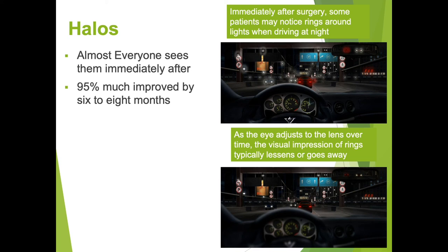Less than one percent of patients will not be able to neuroadapt to this technology and will have persistent halos or poor quality vision. In these patients, we can exchange the lens, but the patient will lose the range of vision that they enjoyed. Also, less than one percent of the time during surgery, the support may not be good enough to place a multifocal or toric lens. In these patients, we can place a single focus lens and the extra cost of the lens will be refunded to the patient.